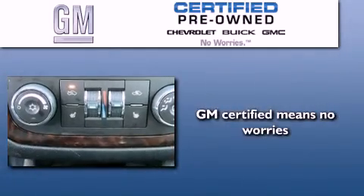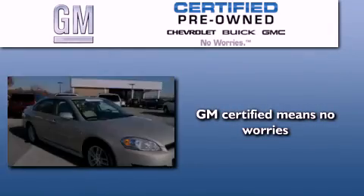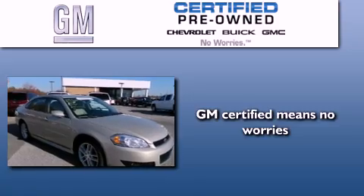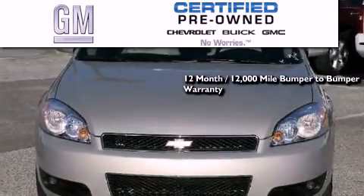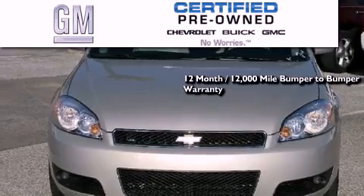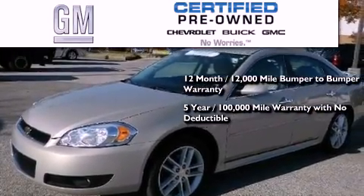A GM certified used vehicle can deliver more satisfaction and certainty than any ordinary used vehicle. GM certified means you get a 12-month, 12,000-mile bumper-to-bumper warranty, and a 5-year, 100,000-mile powertrain limited warranty with no deductible.